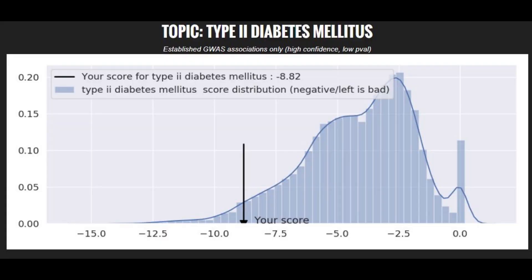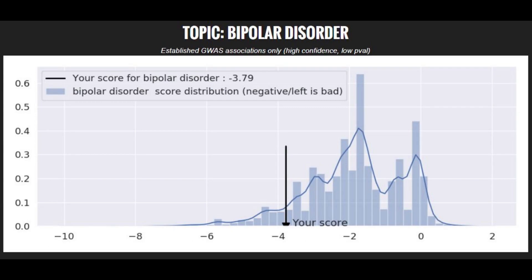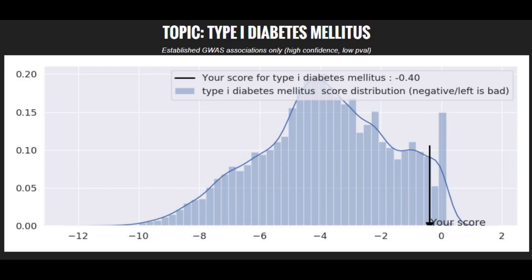Moving on to polygenic traits: he had a high likelihood of type 2 diabetes and an above average likelihood of Parkinson's disease. He had a very high likelihood of bipolar disorder. He had a pretty below average risk score for schizophrenia and a very, very low risk score for type 1 diabetes.